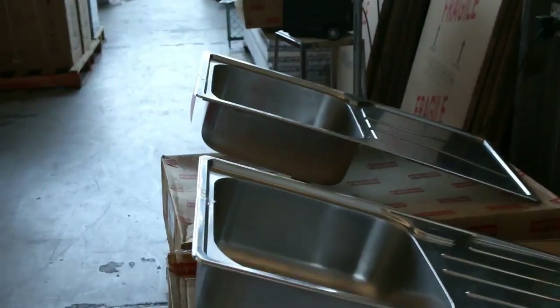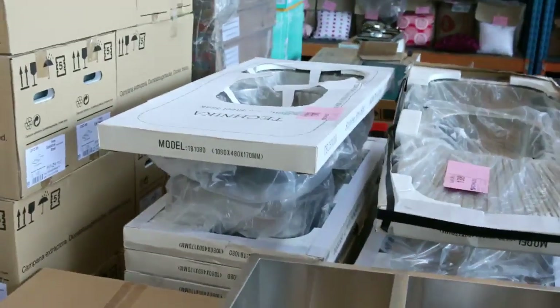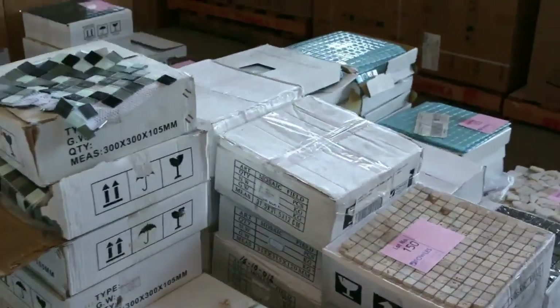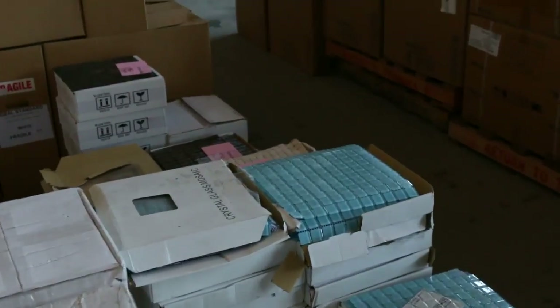Heaps of sinks in tomorrow too — all sorts of sinks starting around that $100 mark through to about $200. Singles, doubles, undermount and also top mount. Stacks of different mosaics here as well, starting from about $40 a square metre through to about $65 to $70 a square metre.